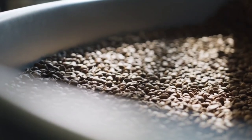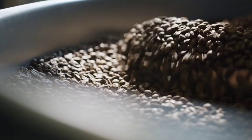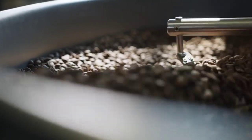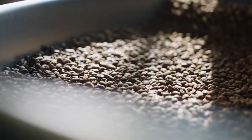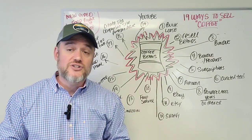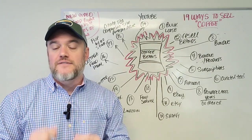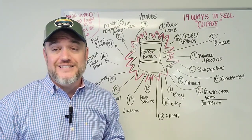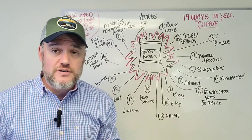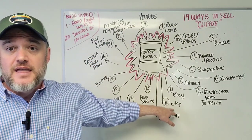Number nine: eBay. eBay has been around for decades and is a great platform to sell coffee. I read an article stating that roughly 1.5 to almost 2 percent of food sold on eBay is strictly coffee — and 2 percent of eBay's food category is a gigantic amount. eBay still has hundreds of millions of people visiting, so it's another great platform to sell your product.